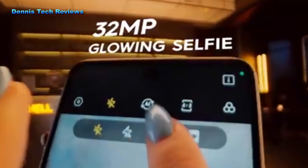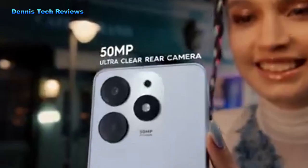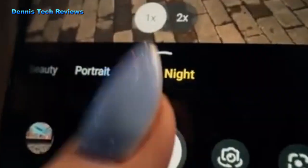The Tecno Spark 10 Pro is an Android smartphone. The phone was released in March 2023 as a successor to the Tecno Spark 9 series. The smartphone came in two colors: starry black and pearl white.